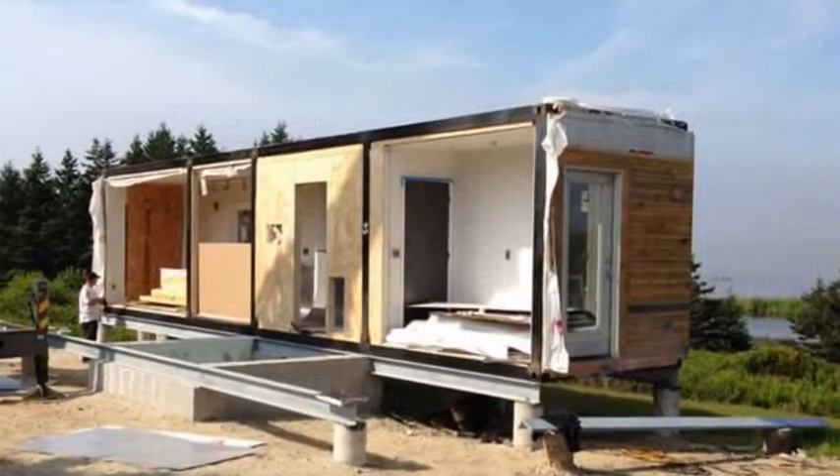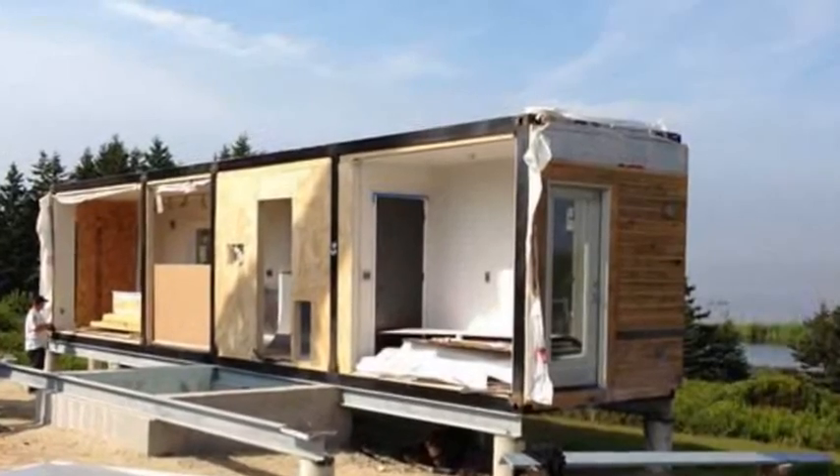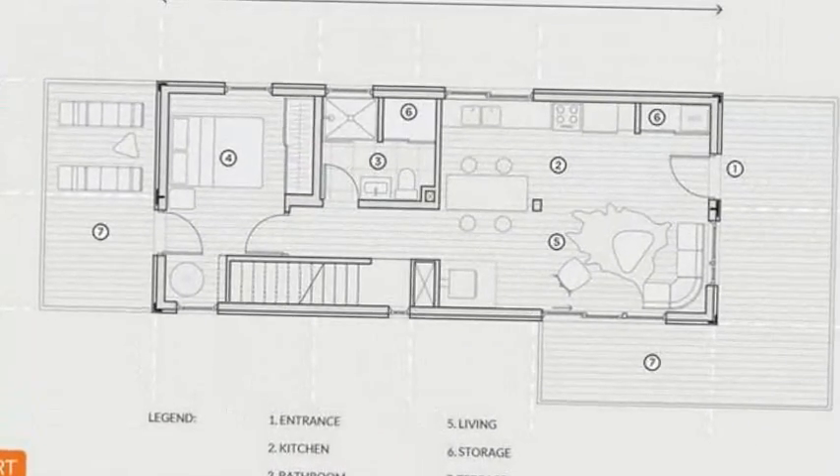Where conventional modular housing has a range of about 500 miles from the factory because of the cost of shipping, these things can go anywhere.